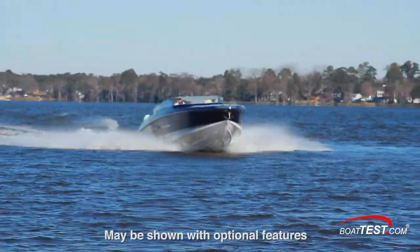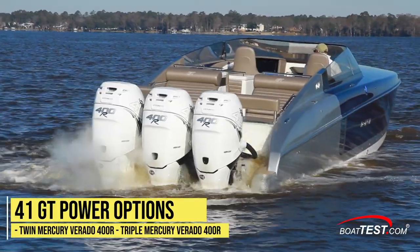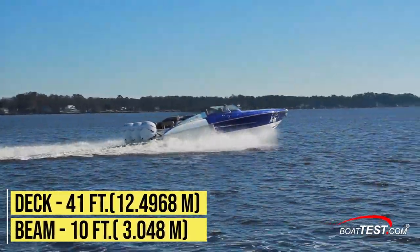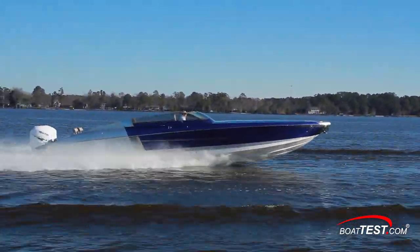The 41GT is the first release of a new genre of upscale luxury dayboats from Donzi. She can be powered with Mercury's Verado 400R four-stroke engines in a twin or triple configuration. All that horsepower, 41 feet on deck and nearly 10 feet of beam, offers a lot of potential for speed, style, and entertaining. Let's see how the Donzi 41GT puts it all together.